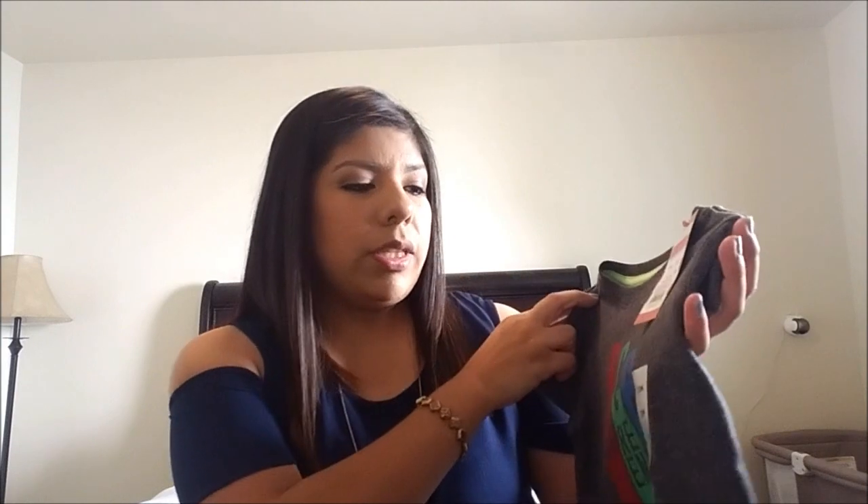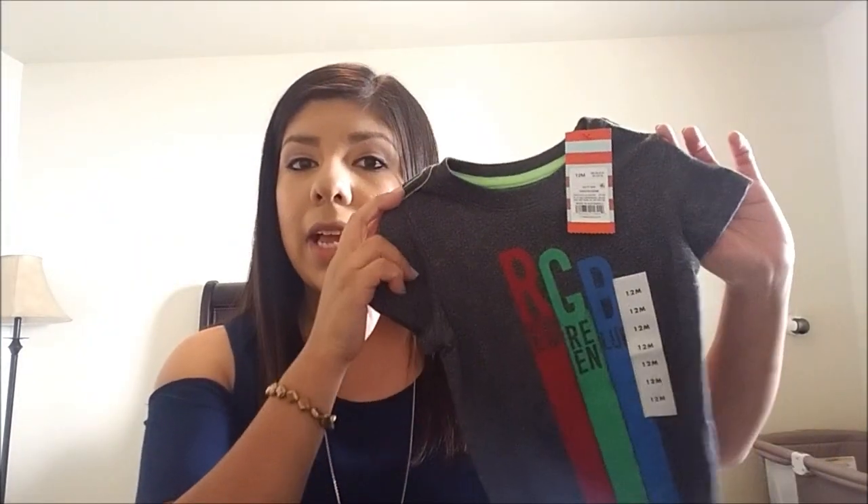Easton is currently in six-to-nine-month clothes but can fit some 12-month, so we went ahead and got 12-month and 12-to-18-month to last him all summer — it's okay if it's a little big, he'll grow into it. This first shirt is from the Cat & Jack brand at Target and I believe it was four dollars — got it on sale.